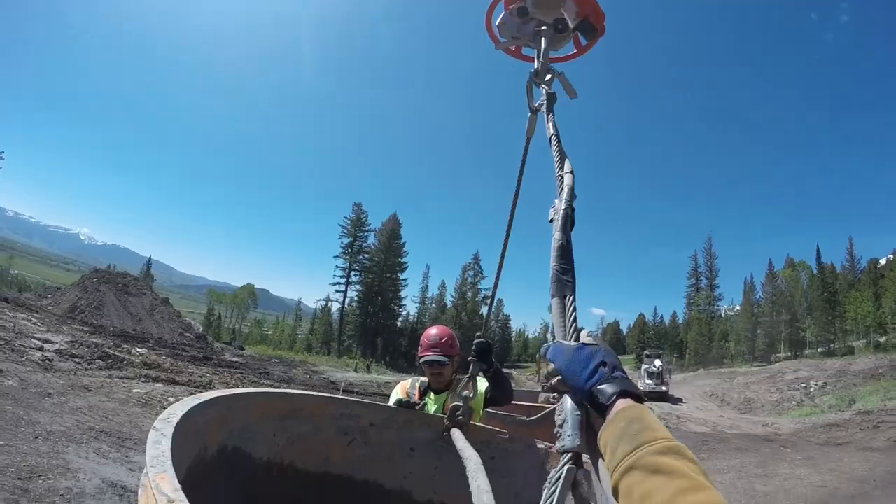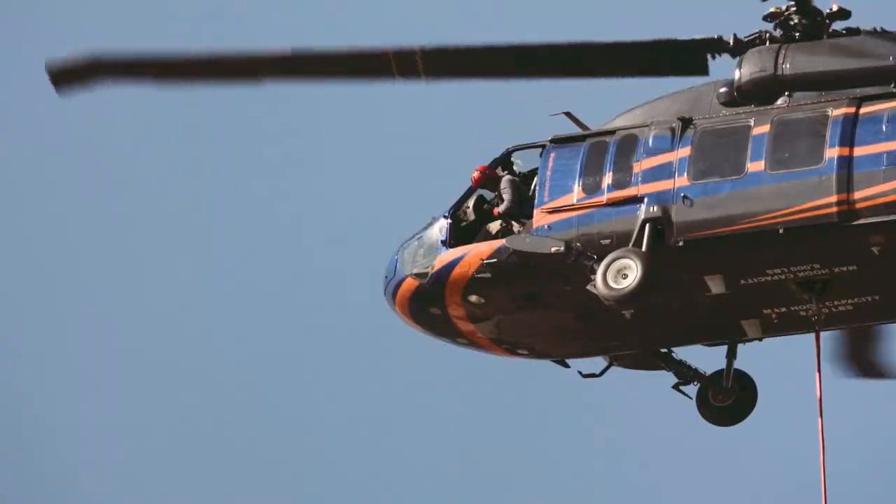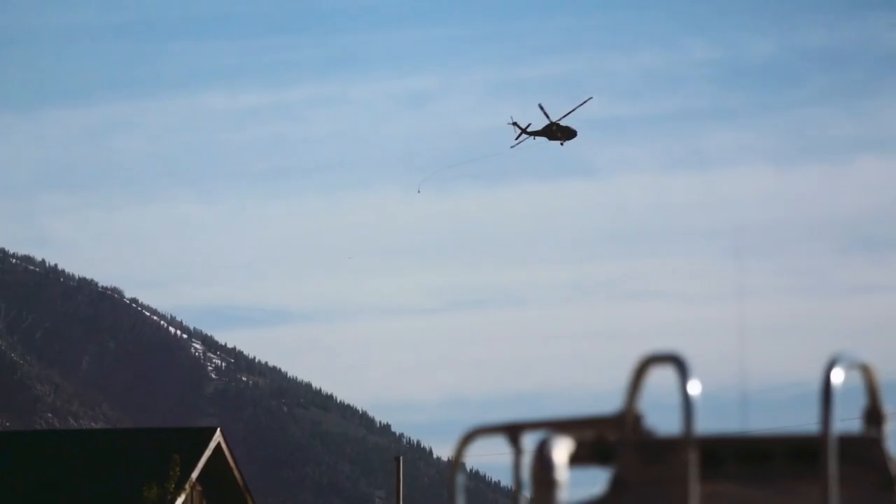My hat's off to the construction team — it's a heck of a job. We had to take out two lifts and build this one in its place.